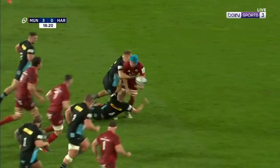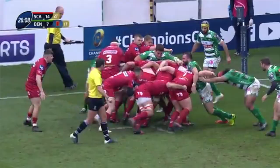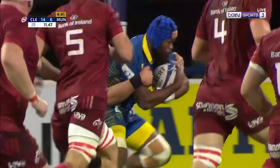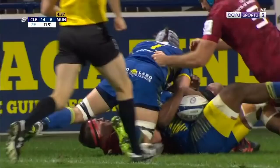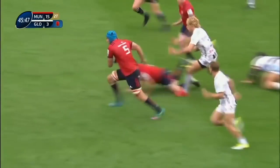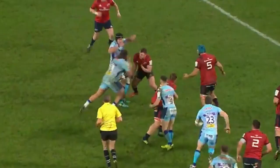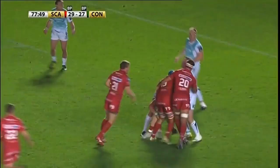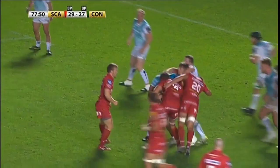Byrne running hard and straight, lovely offload. It was Byrne who came in and made absolutely sure, the ball killed the clock. Tyg Byrne breaks clear — the man of the moment does it again!